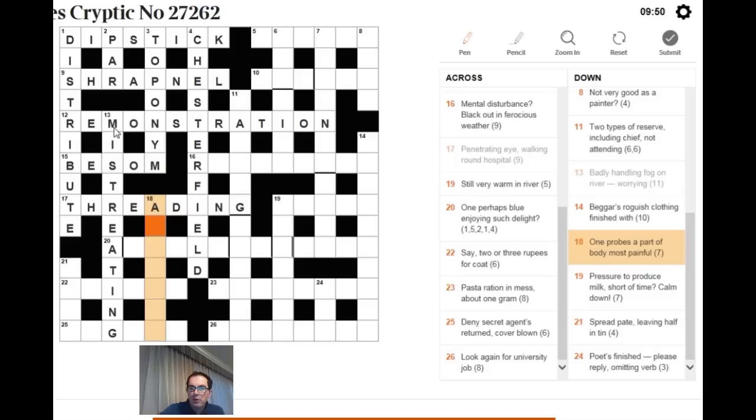For 'one probes a part of body, most painful': one probes means I is inserted into something. Most painful ends in -EST. A part of the body ending in EST is CHEST. Put I in the middle of CHEST and you get ACHIEST, which means most painful.